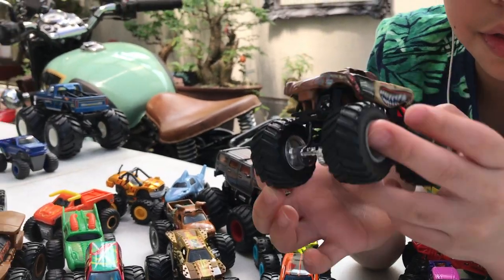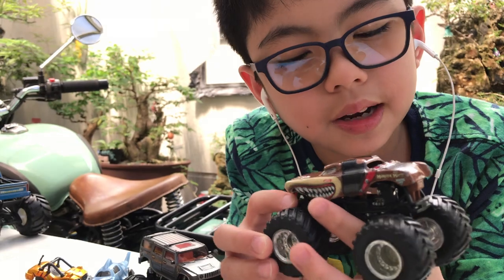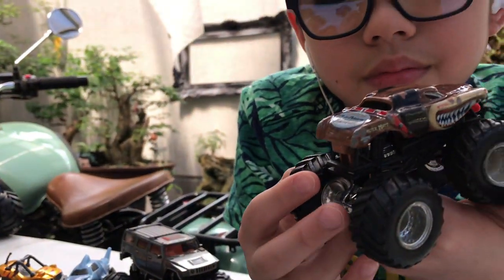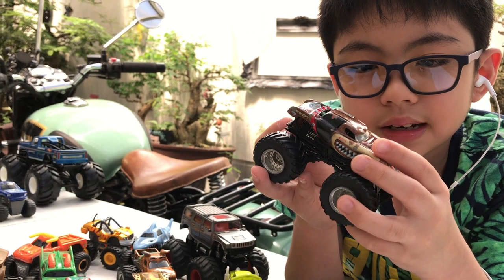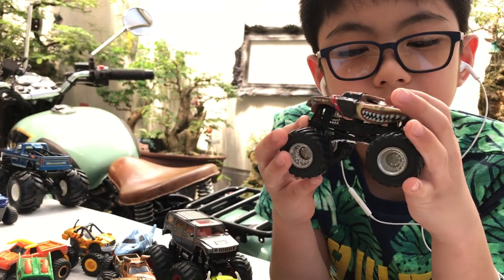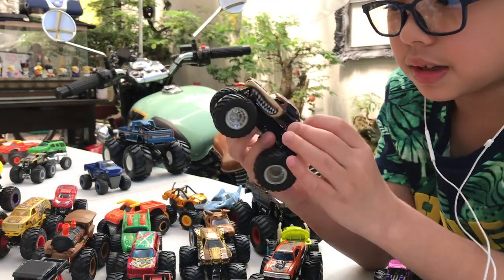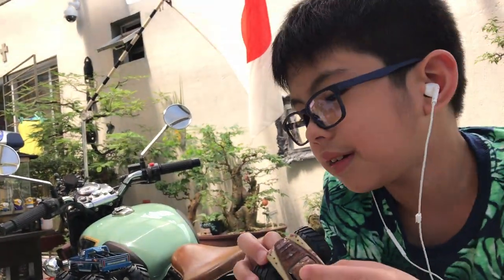So this is Monster Mutt — looks pretty scary, has teeth on the sides. I got this in 2015 as far as I can remember. It's February 2021 right now when I'm filming, so I've had it for about five or six years. On the bottom it says 'Monster Jam 2010 Monster Jam Freestyle Champion.' Freestyle is one of the events they use for Monster Truck competitions.